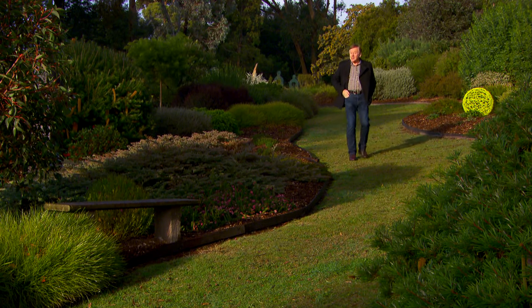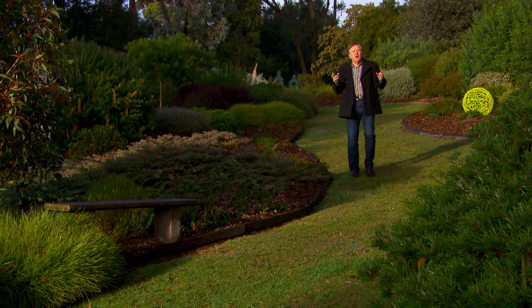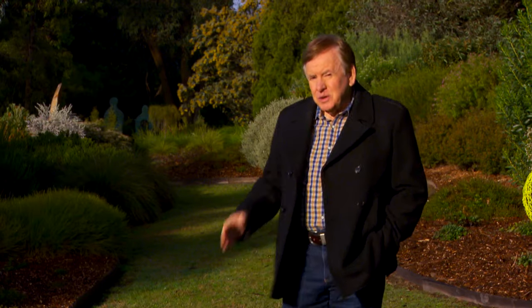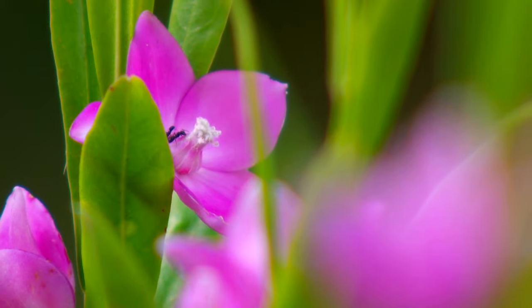Back in the 1970s, when I started in television, Australian gardens were jam-packed with Aussie native plants — everybody loved them. But since then, their popularity has certainly waned, which is really surprising because today we have the best hybrid native plants that we have ever seen in 200 years.